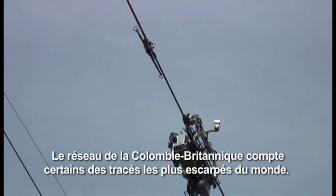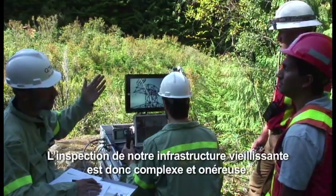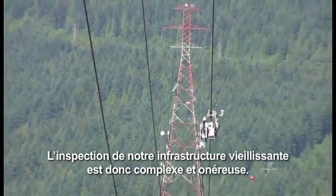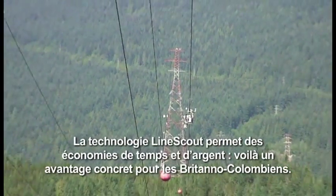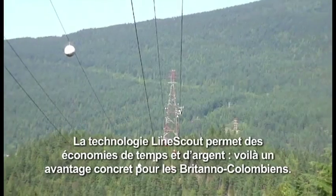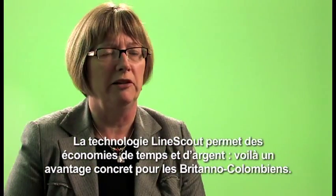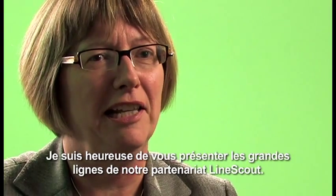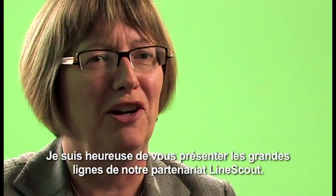British Columbia's grid traverses some of the most difficult terrains on Earth, which makes the line inspections needed for our aging infrastructure difficult and expensive. The LineScout technology has the potential to save time and money, delivering a real benefit to the people of BC. We are so pleased to share with you the highlights of our LineScout technology partnership.